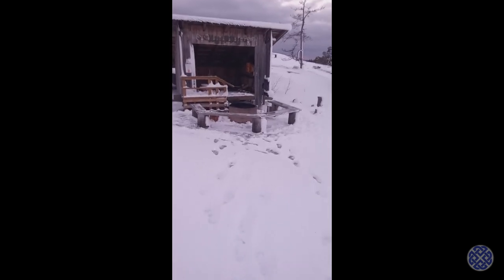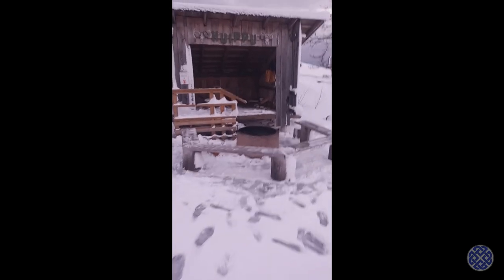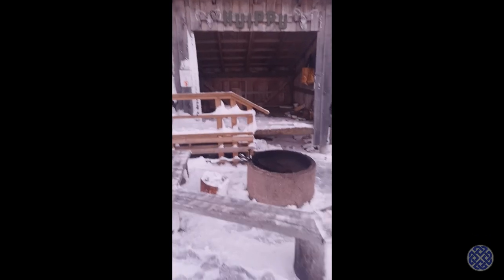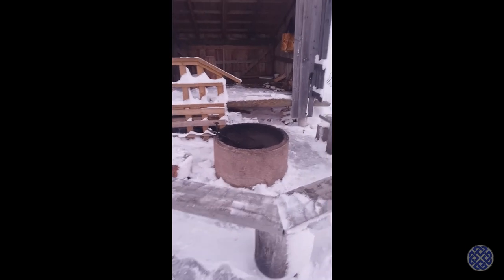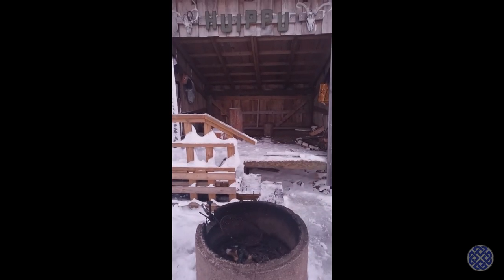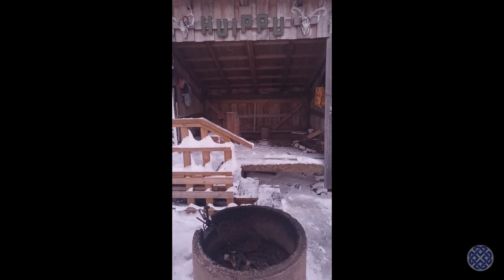And here in front of us is the wind shelter, which is called Huipo, meaning peak or top — as in the hilltop. It has a fire pit, some benches around to sit, has got wood inside, and yeah, it's fairly basic, but it will do me very nicely for the night and keep the worst of the weather off.